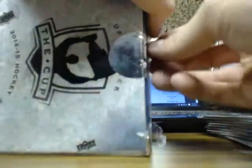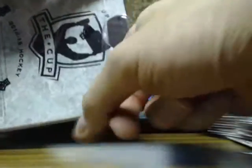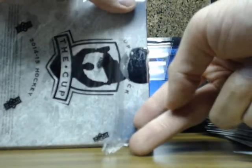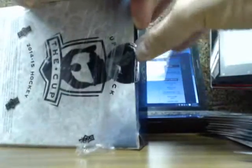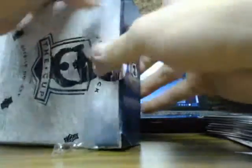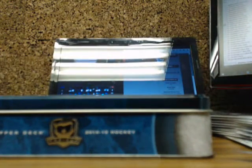That's probably what you call the crap box of the case. So the other ones will have the case hit, possibly a rookie, and then the mega patch, because we hit our booklet and redemption out of our first break. So we'll save those last three boxes for you guys — I won't list them on eBay or anything. We'll probably save them for breaks.